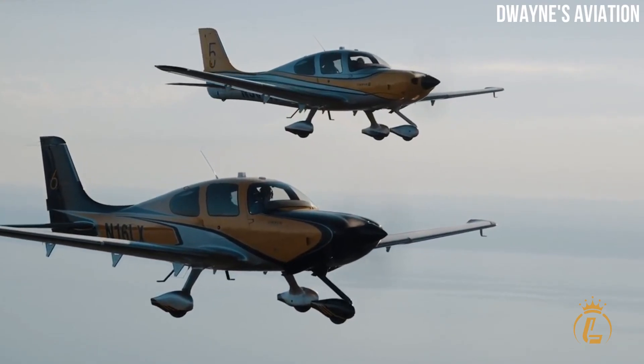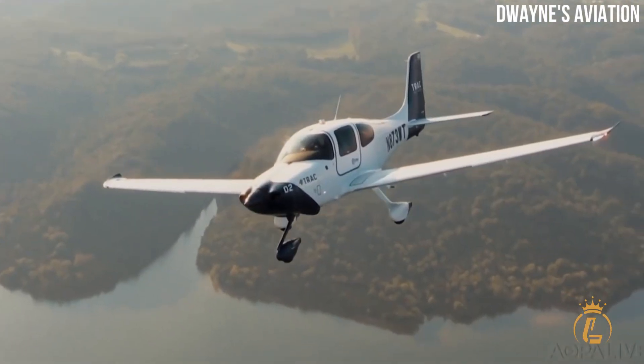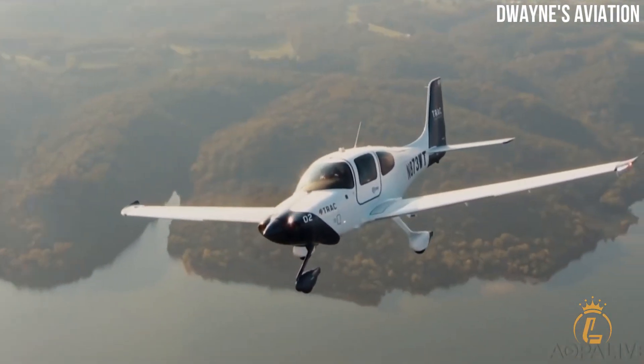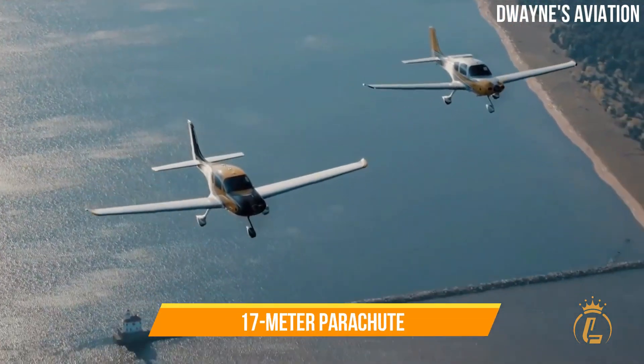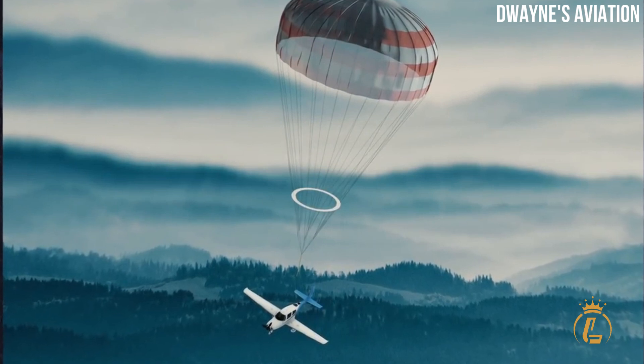The Cirrus Airframe Parachute System, or CAPS, was designed by BRS in conjunction with Cirrus. It uses a solid fuel rocket motor with a 17-meter parachute, deployed by pulling an overhead handle.